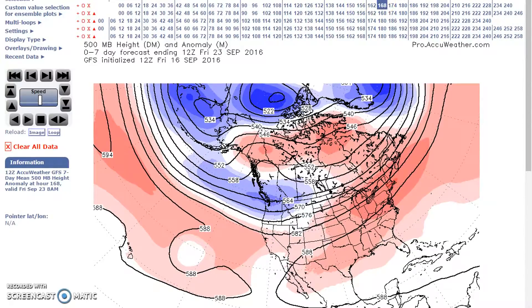And we're at the 23rd, and the trough now is over the northwest. So we have a subtropical ridge across the south, with above normal heights here in the east.